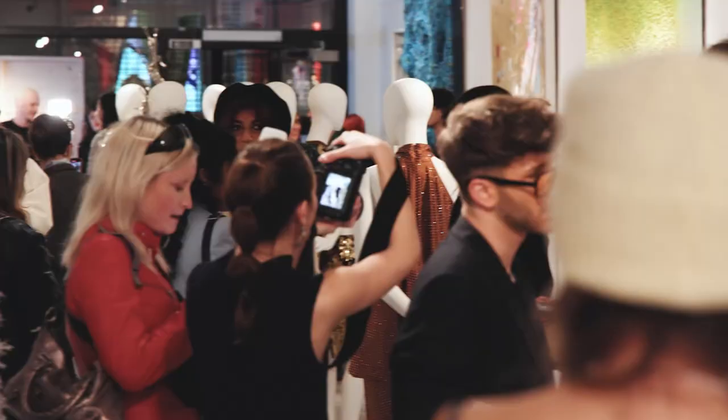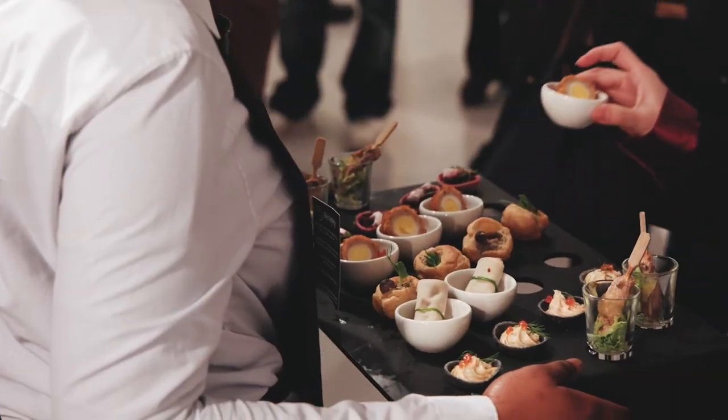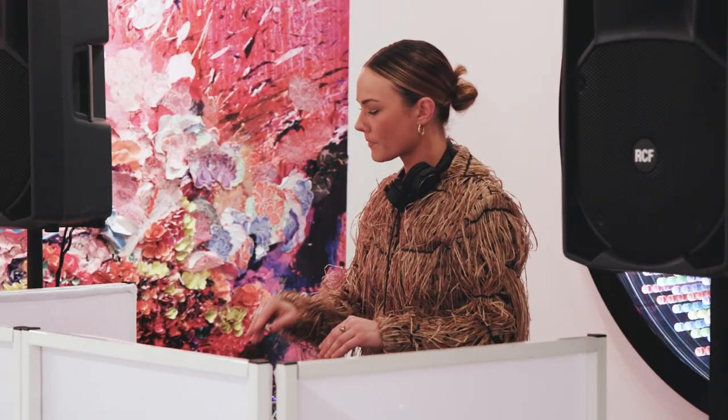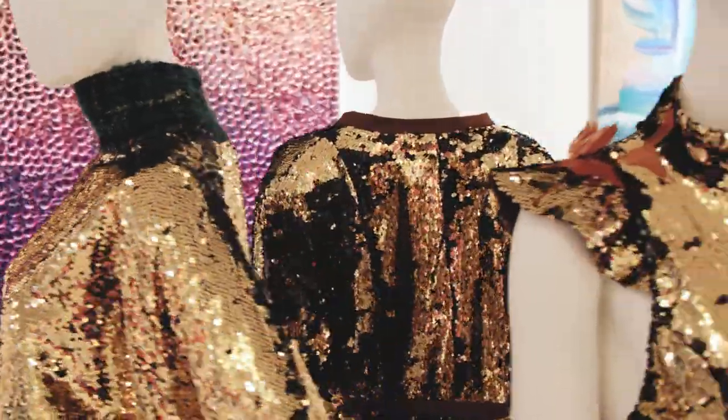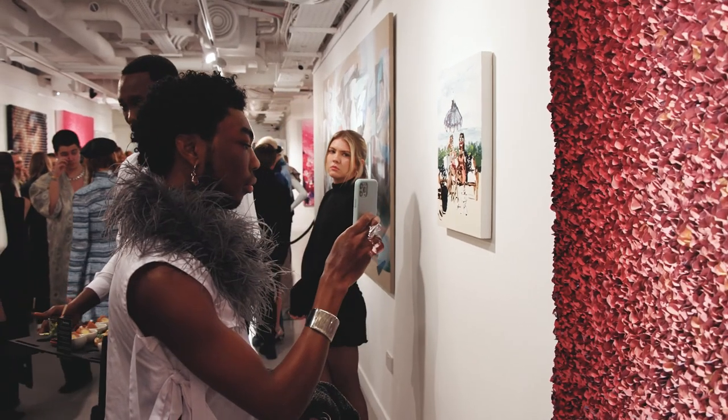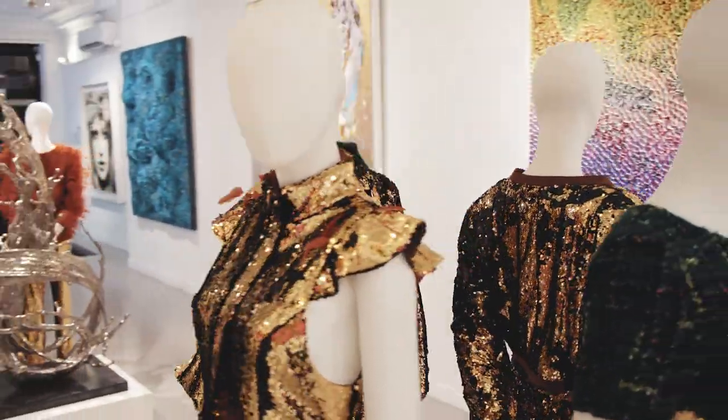I'm always looking for extra and this feels really extra. I feel like the pieces all have a little touch of elegance to them. I feel like it makes me want to dress a little bit more fancy, get dressed up for more regular occasions. The collection is beautiful.